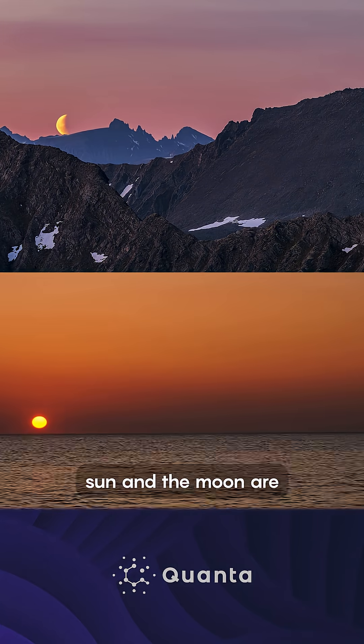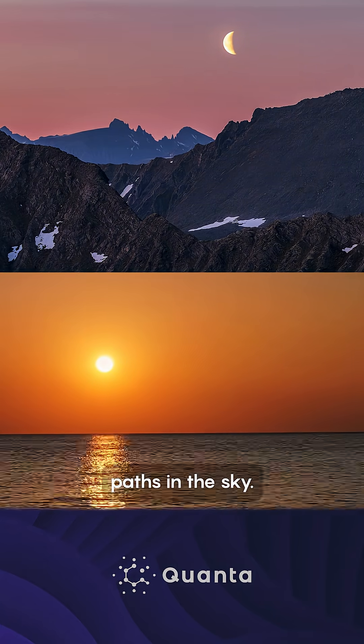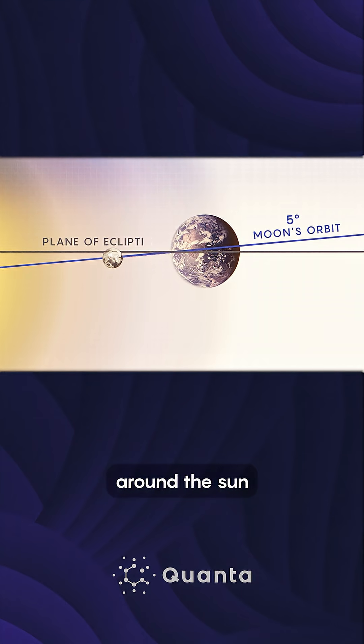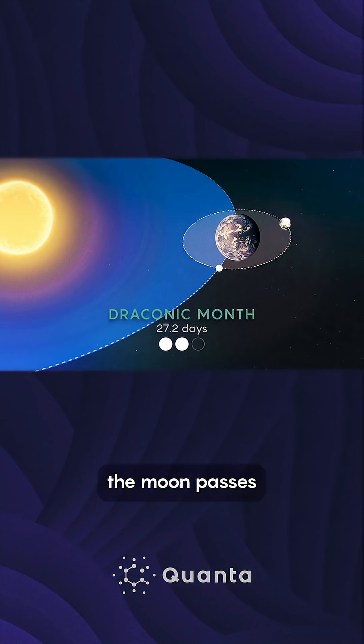Ancient astronomers also saw that the Sun and the Moon are confined to two different paths in the sky. That's because of a cosmic quirk: the Moon's orbit is tilted at 5 degrees above the Earth's orbit around the Sun, known as the plane of the ecliptic. Every 27.2 days — the draconic month — the Moon passes through the plane of the ecliptic at two different nodes.